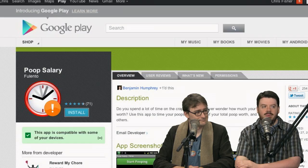Let's talk about my Android app pick this week. I thought of you when I picked this one. It's a free app, and it's called Poop Salary.